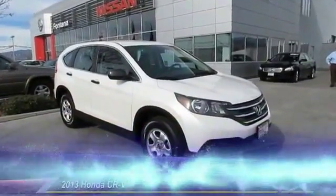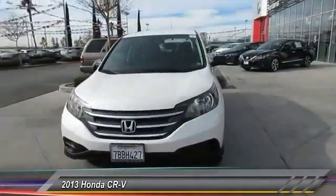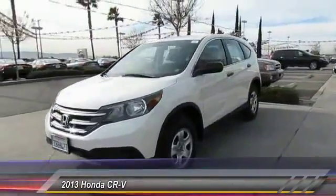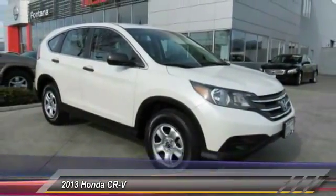The 2013 CR-V, a top recommended vehicle because of its car-like driving manners, good value, cool technology, and comfy interior, and is priced below $20,000.